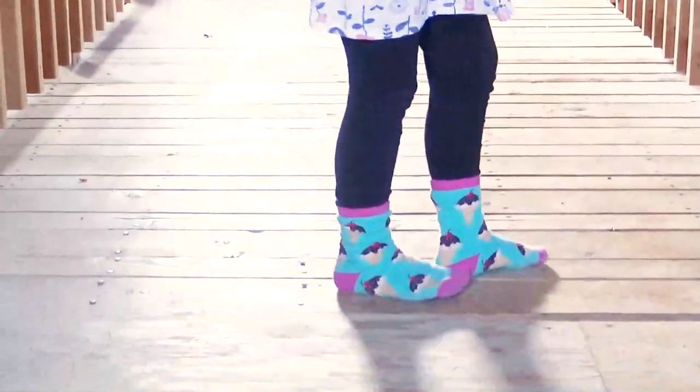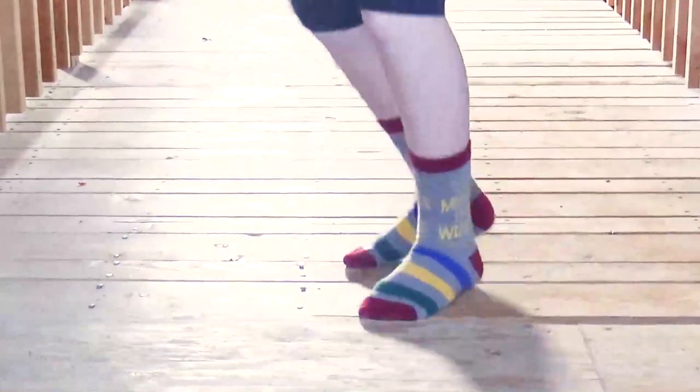First up we have the Kids What's the Scoop Socks. These are some Harry Potter socks called Books Turn Muggles Into Wizards.